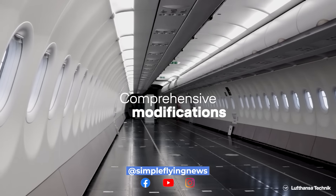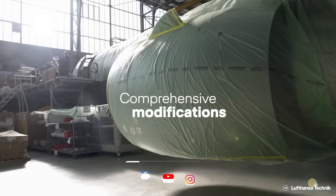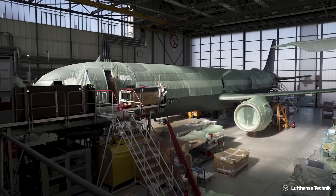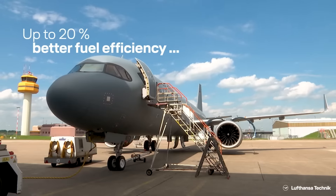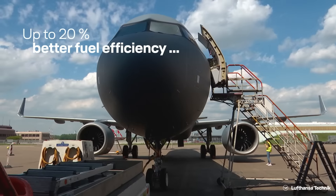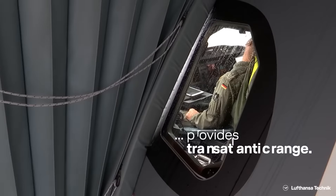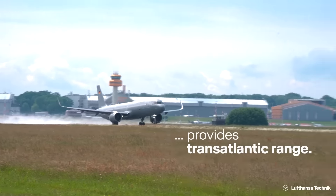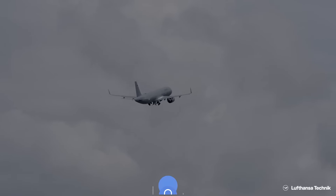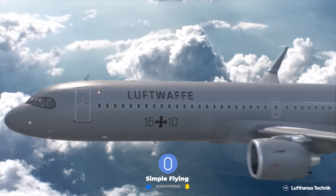The new planes are set to play several roles across Germany's armed forces, from carrying troops across the Atlantic to medical evacuation flights. While the airframe and platform is the Airbus A321LR, the interior needed to be specialized for the German military. Tasked with this conversion was Lufthansa Technik, which used its Hamburg facility to make extensive changes to make the jets strategic transporters of passengers and equipment.